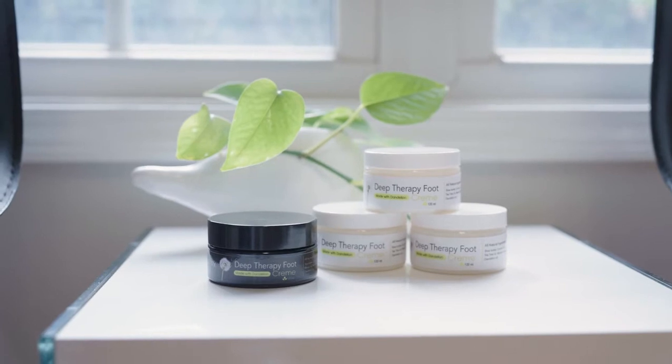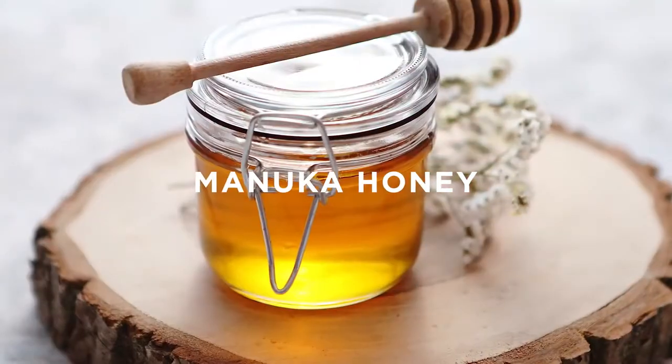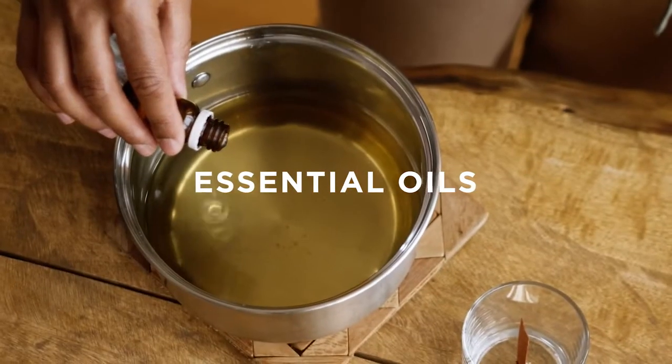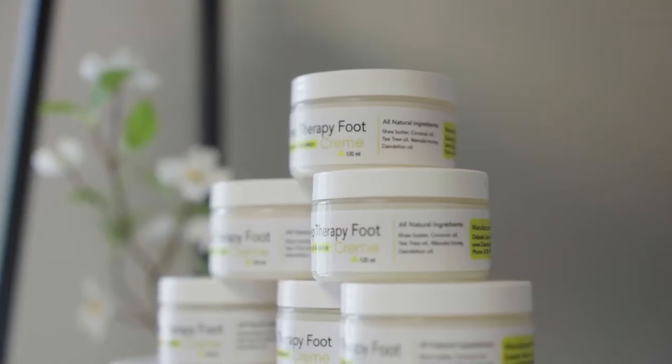Customers find instant relief and rehydration of their skin with our Deep Therapy Foot Cream. Special blends of whipped shea butter, manuka honey, and essential oils penetrate deep into the skin, providing rich nutrients and nourishment. So put an end to dry and irritated skin today.